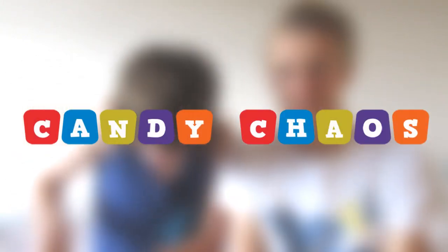Hi guys, welcome to a new video with me Jimmy and my brother Dan. We're going to be opening Candy Chaos today! Dan, would you like to open the box please? I don't want to rip it completely open though. Welcome to Candy Chaos — this is the July box and I'm very excited. So much candy, I can't wait!